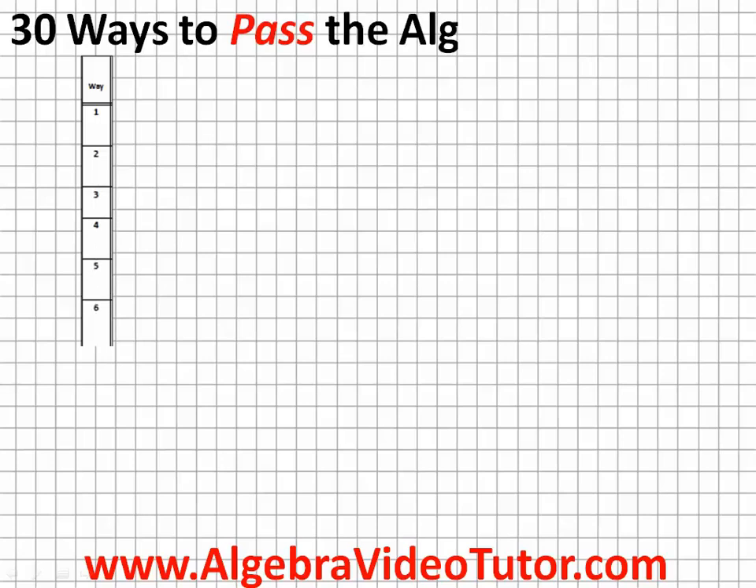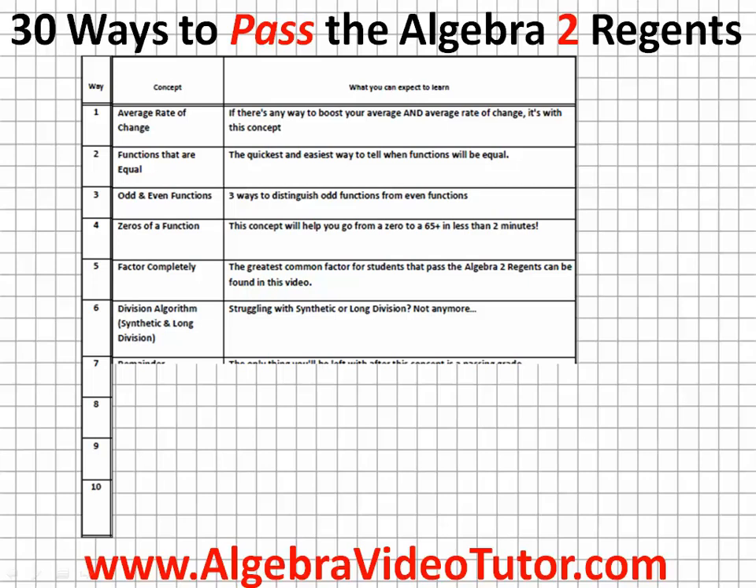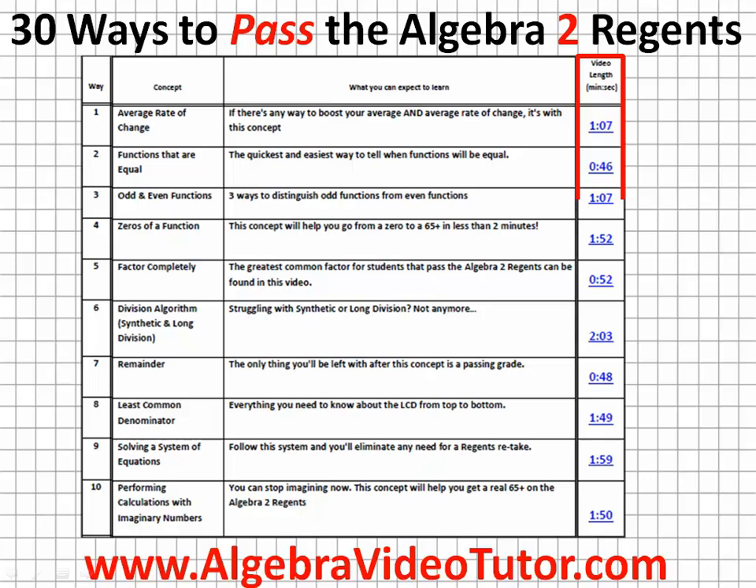The end result was 30 Ways to Pass the Algebra 2 Regents, organized and arranged in an easy to follow sequence. Each of the 30 concepts comes with its own video, with each of the videos lasting only a couple of minutes.